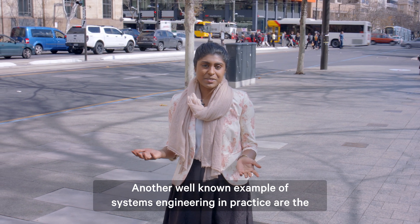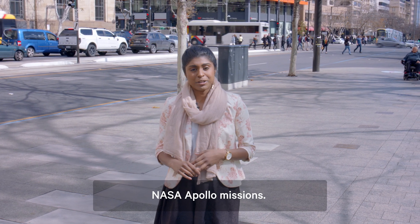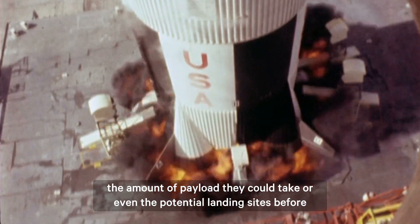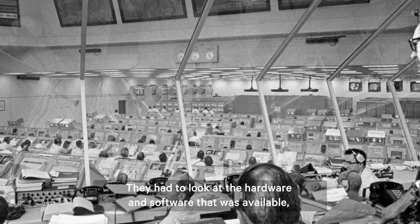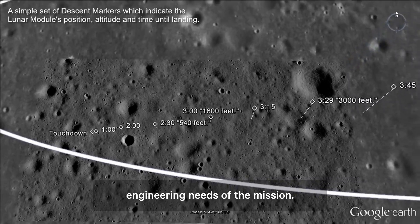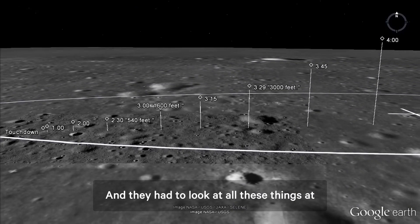Another well-known example of systems engineering in practice are the NASA Apollo missions. NASA engineers had to consider the launcher requirements, the amount of payload they could take, or even the potential landing sites before starting to design a solution. They had to look at the hardware and software that was available, the time-evolving budget, and even reassess the scientific and engineering needs of the mission — and they had to look at all these things at the same time.